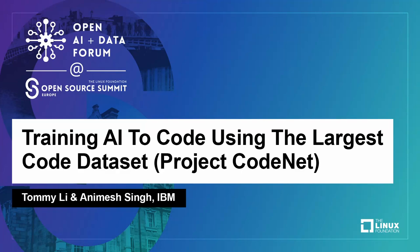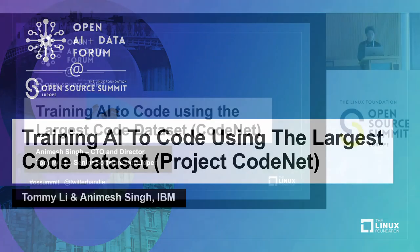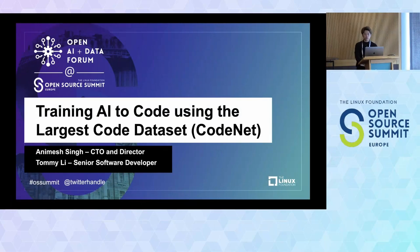Thanks everyone for joining. Welcome to today's session on training AI to code using the largest code dataset called Project CodeNet. I'm Tommy, a senior software engineer at IBM, mostly focused on open source technologies. Today we're going to introduce this new CodeNet dataset — how to use it to help AI train on coding and enhance coding on a data basis.